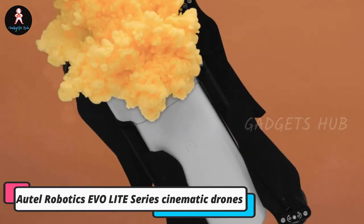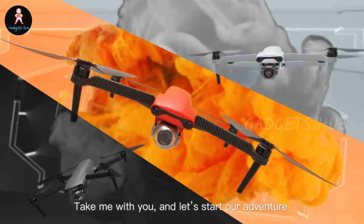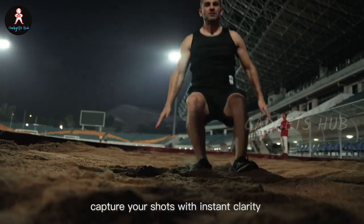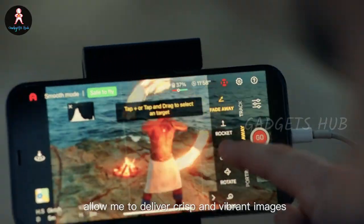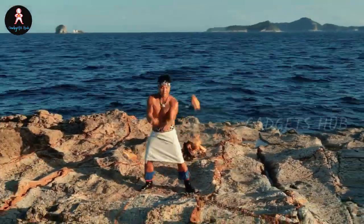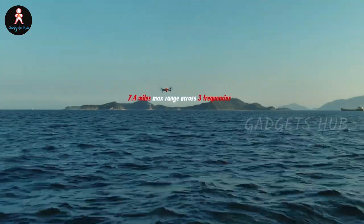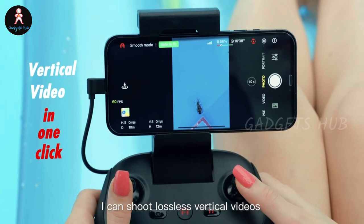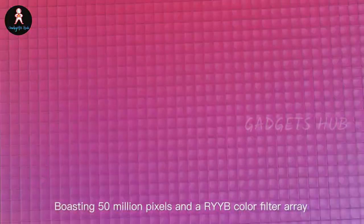Delivering portability and power, the Autel Robotics EVO Light Series Cinematic Drones offers all you need. The Light Series, which includes the Light and Light Plus, have a 40-minute flight time and a 7.4-mile signal range. Moreover, these foldable drones have lightweight carbon fiber arms that offer durability. Plus, the Light has a 4K camera with a 1/1.28-inch CMOS sensor and an RYYB filter. They both have cinematic flying modes, wide-angle obstacle avoidance cameras, and an intelligent moonlight algorithm.